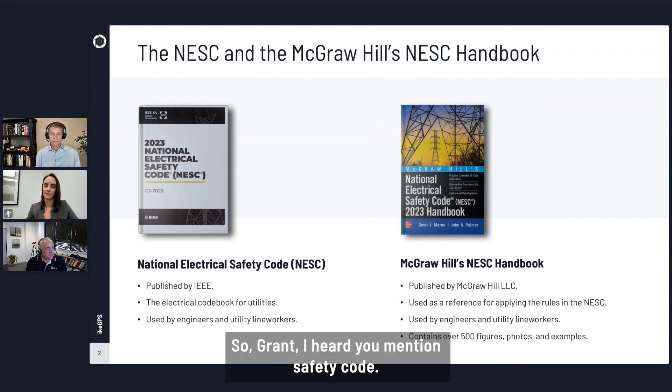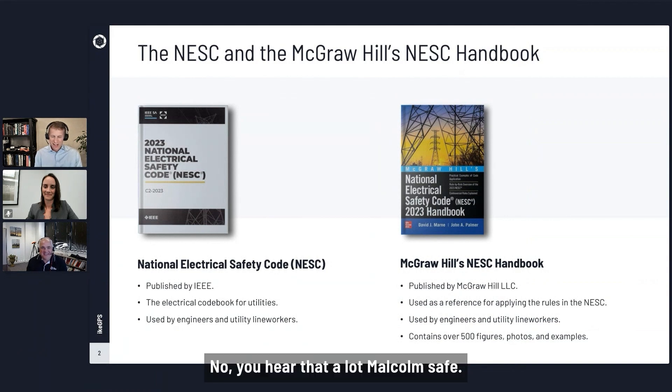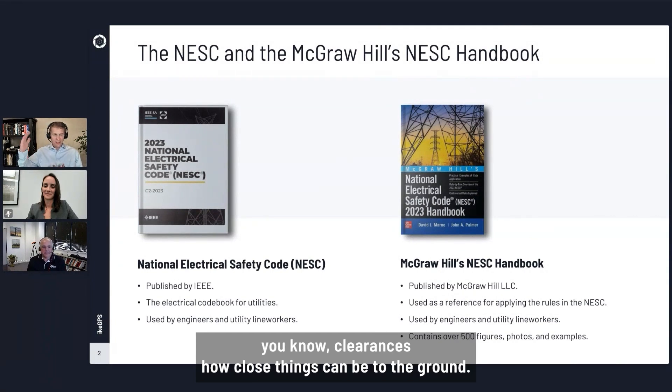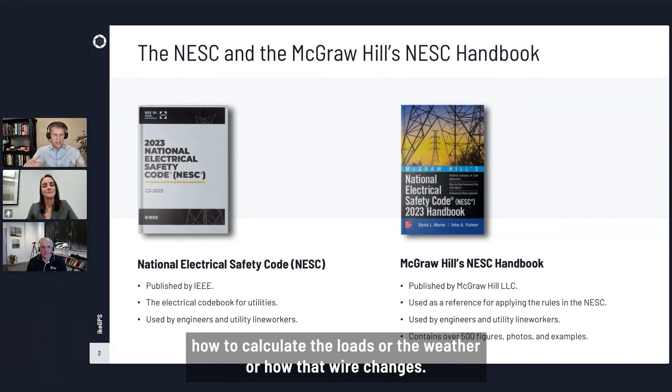So Grant, you mentioned safety code. Is the NESC also considered a design code or is it strictly safety? The NESC is a safety code, not a design code. So when it comes to design, it covers things like clearances — how close things can be to the ground — and safety factors, but it doesn't tell you how to calculate the loads, the weather, or how that wire changes.